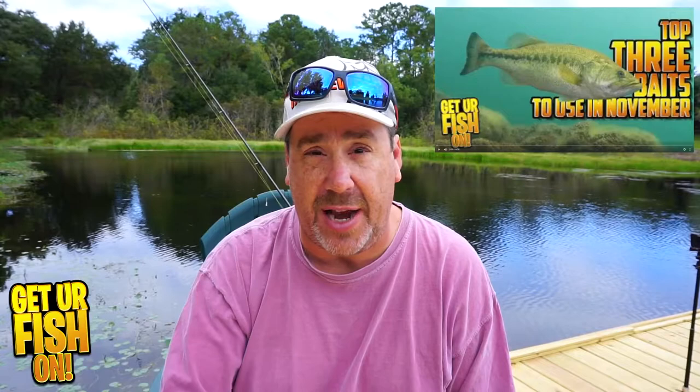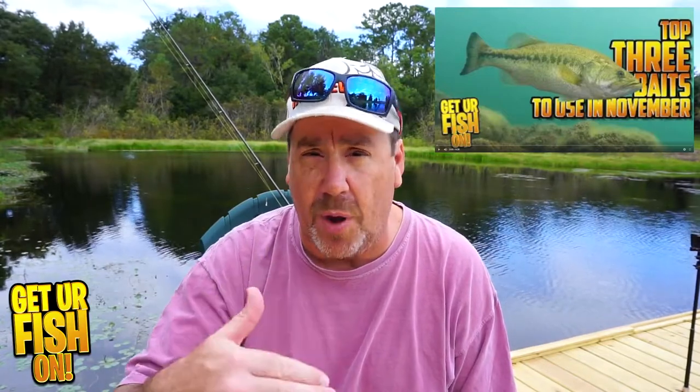We know bass are keying in on baitfish. We want to use a spinnerbait or buzzbait — a great thing to use during the fall. A topwater action bait, a topwater walking bait, something that has a lot of action and movement. You can get them on shallow water crankbaits. If you want to know specifically about the best baits, check out the November top three baits video — that's a perfect video to watch. But targeting baitfish is the first key thing to remember.